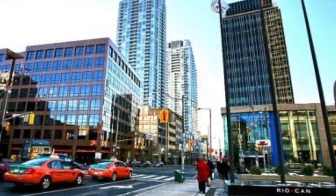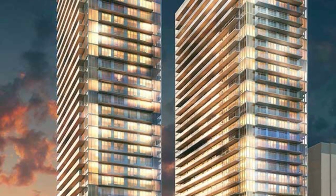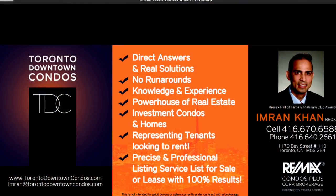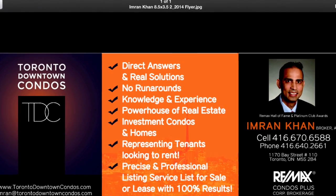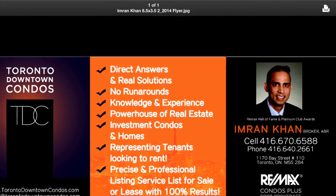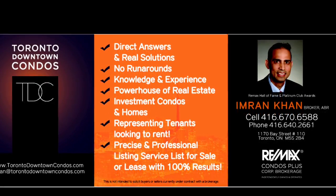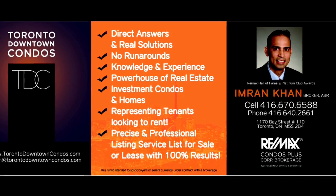This is an investment that will grow in proportions. Call me at 416-670-6588 for your private appointment to view the floor plans and get our recommendation. Imran at TorontoDowntownCondos.com. Thank you for listening.